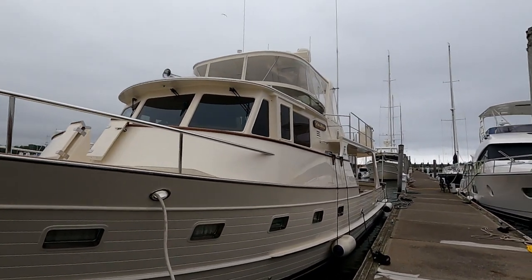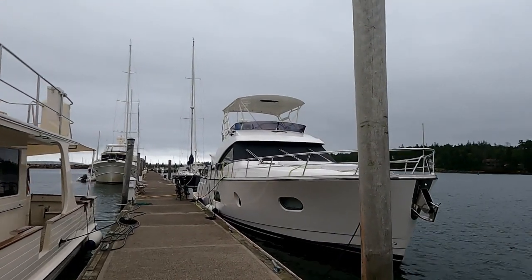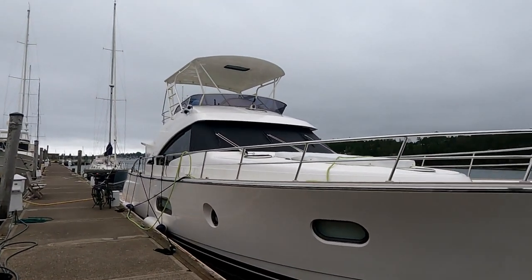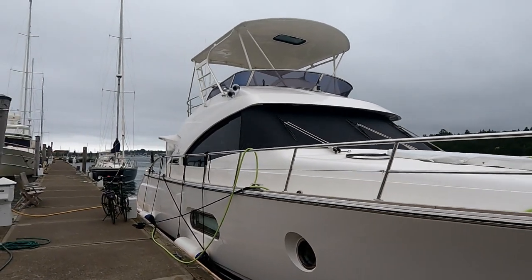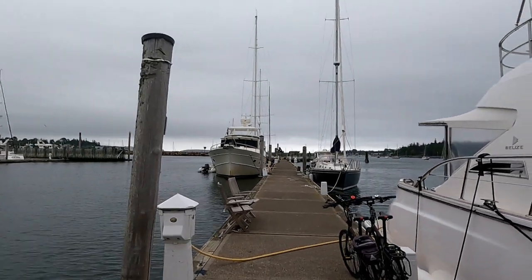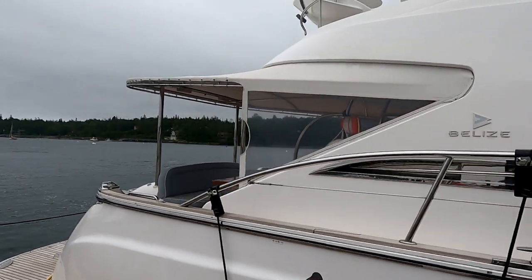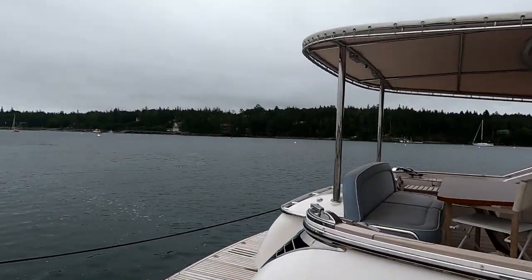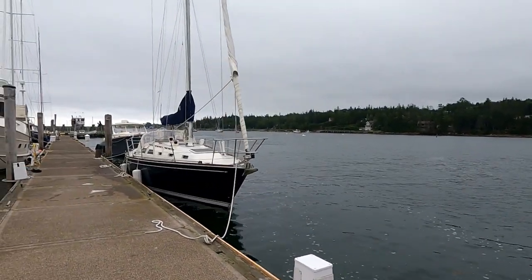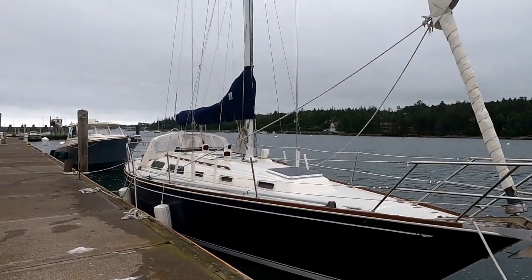So this schooner does day trips out of Bar Harbor starting tomorrow. And another Fleming as I mentioned earlier. Then we've got a pretty good-sized powerboat — I'm not sure what it is — looks fairly new. And on the other side, another Fleming — the fifth one. This is a Belize — a brand I'm not familiar with — it's been here for about four or five days.